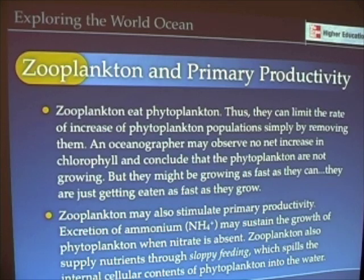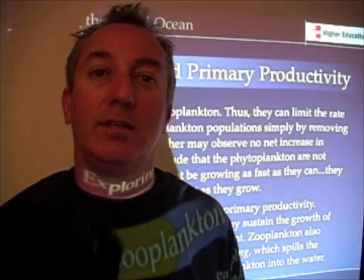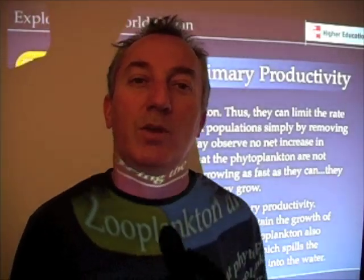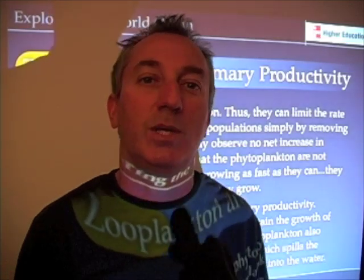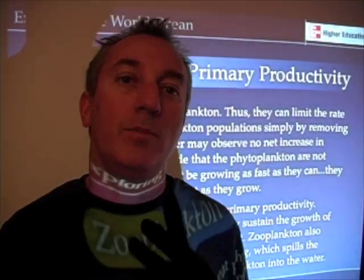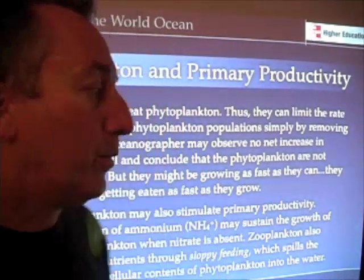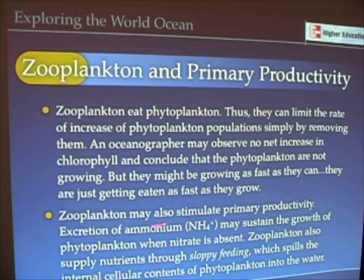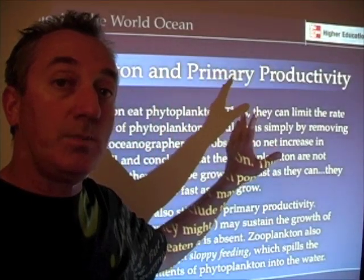Zooplankton also stimulate primary productivity — they stimulate it by peeing. If you've ever spent time outdoors, you may have heard that you can help a plant by peeing on it. That's exactly true because your urine, just like the urine of zooplankton, contains ammonium. Ammonium is an important nitrogen source, or an alternate nitrogen source, for phytoplankton in the world ocean. So zooplankton can actually stimulate primary productivity, particularly where nitrate has been diminished.